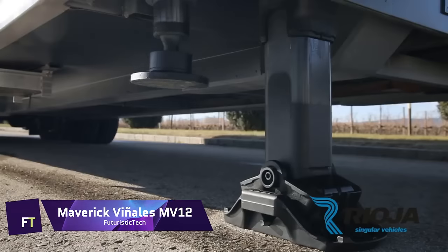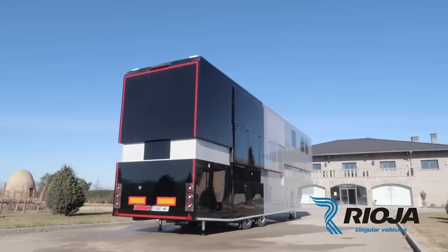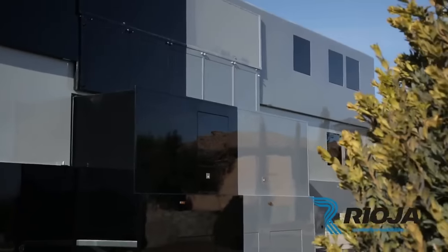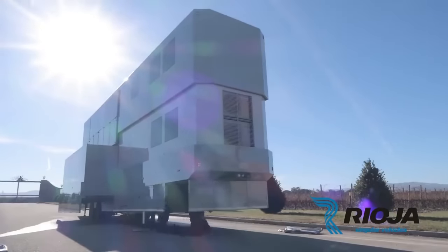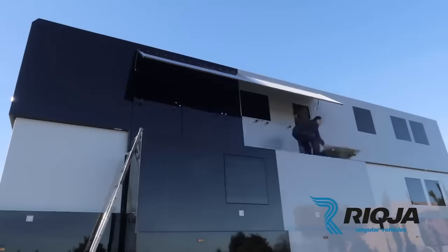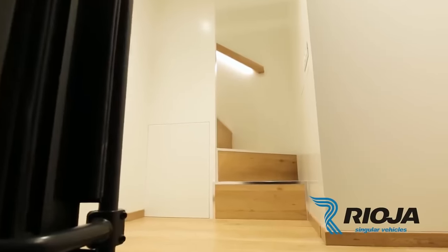Maverick Vinales MV12. This mobile two-story luxury residence features an electric roof lift that can be activated with the push of a button. There is a master bedroom with a TV and computer desk, a bedroom for the kids with twin beds, a bathroom with a shower, and two televisions in the living area, so you may live comfortably and stylishly. If you'd want to take in some fresh air and scenery, you can even opt for the balcony.